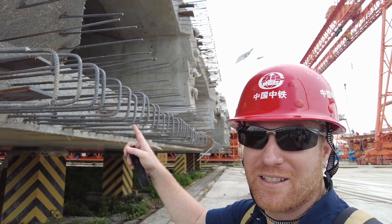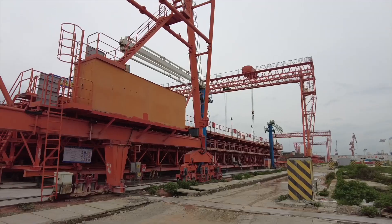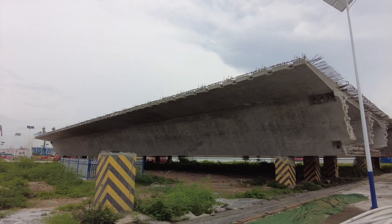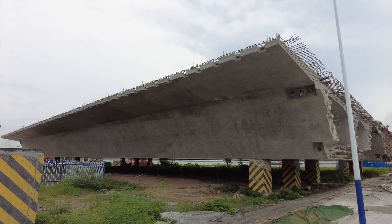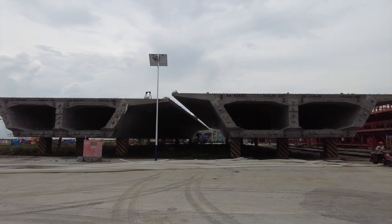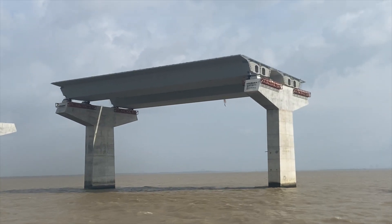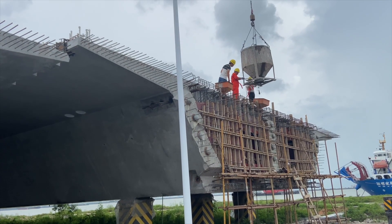This is going into the bridge eventually. This is known as the Wisdom Girder Field. This company can produce five to seven of these sections per month. There are 155 of these concrete pieces that are about 60 meters long, and 636 pieces that are 40 meters long. Each one of these represents four lanes in each direction, for a total of eight lanes on the bridge. They just started laying them on the bridge section out at sea. They weigh 2,752 tons — the equivalent of 1,800 cars.